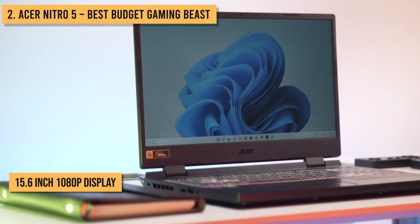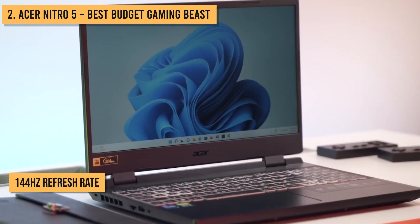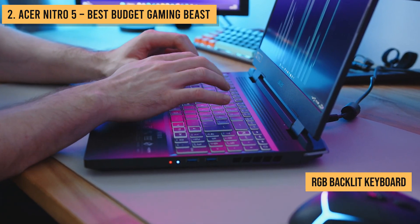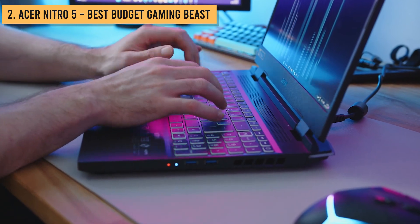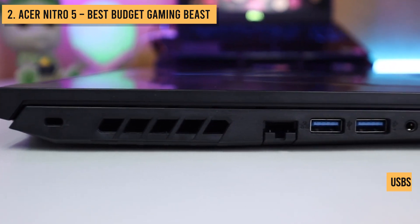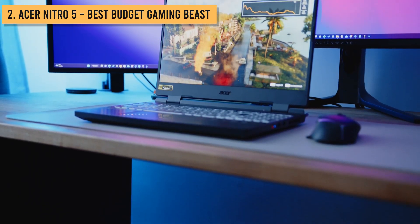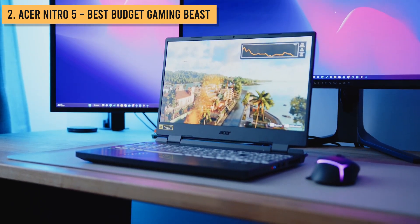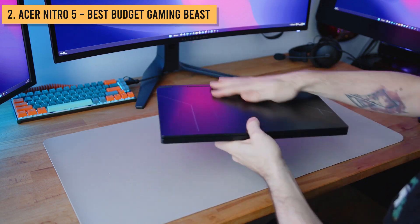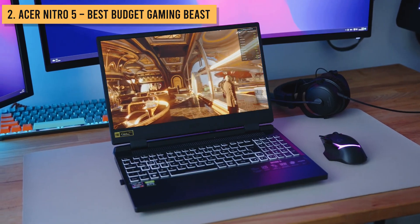The 15.6-inch 1080p display has a super-fast 144Hz refresh rate for crisp motion and response. And with the aggressive gamer aesthetic and RGB backlit keyboard, this laptop looks the part too. Ports include HDMI, Ethernet, and plenty of USBs to hook up all your gaming accessories and peripherals. You even get an SD card reader to easily transfer captures of your epic gaming moments. For the price, the Nitro 5 simply can't be beaten for budget-friendly gaming performance. It brings an awesome gaming experience at a wallet-friendly price.